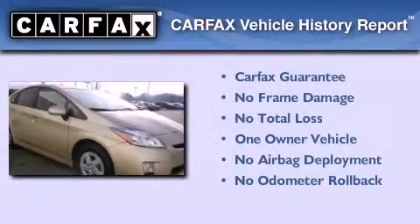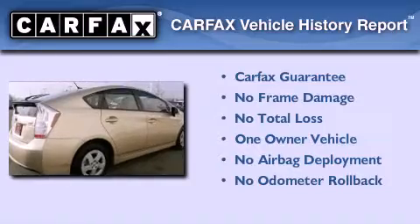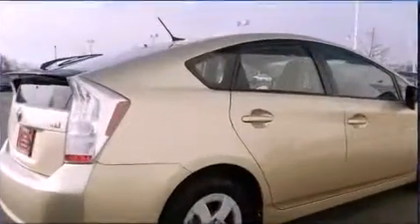This car has had only one owner, and it qualifies for the Carfax buy-back guarantee. Call or visit us right now and arrange your test drive today.